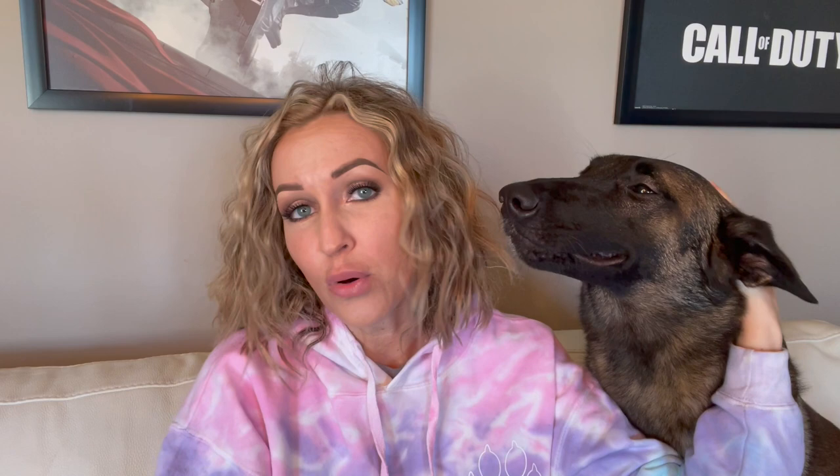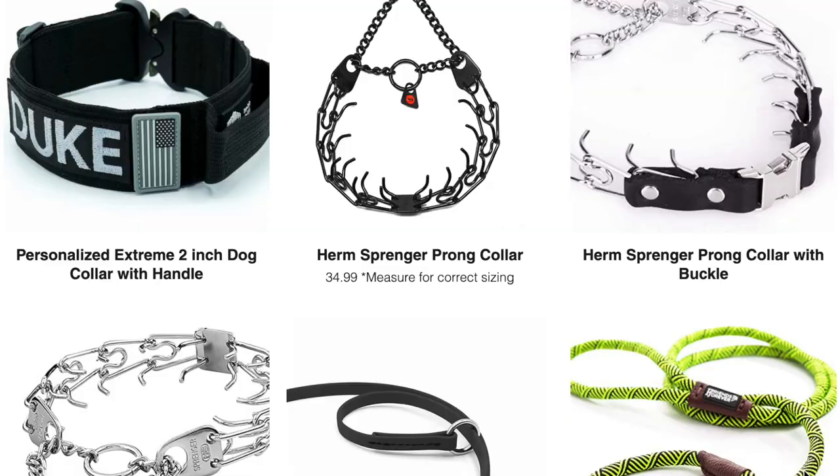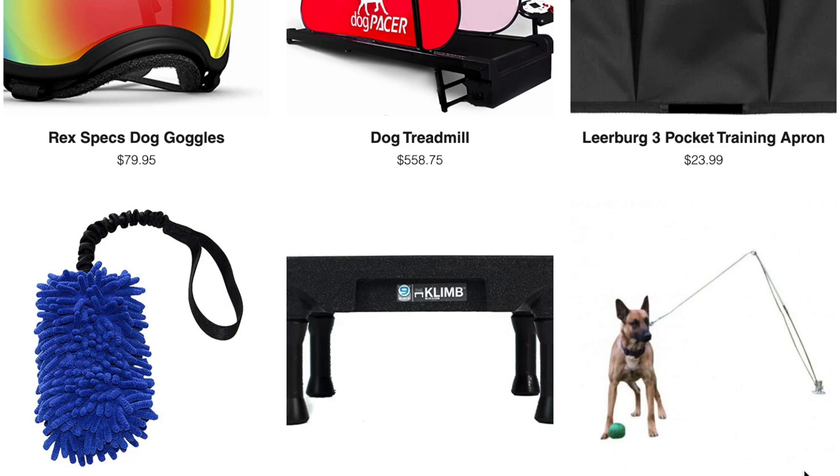Number two is getting ready for your Malinois puppy to join you in your home. What types of products do you need? Everything from crates to bowls to leashes to harnesses — all of that stuff. I actually have a really great resource on my website, maligatormom.com. I have a products page that links to everything you could possibly need for your dog, with prices and everything. It's a great resource — go check it out.